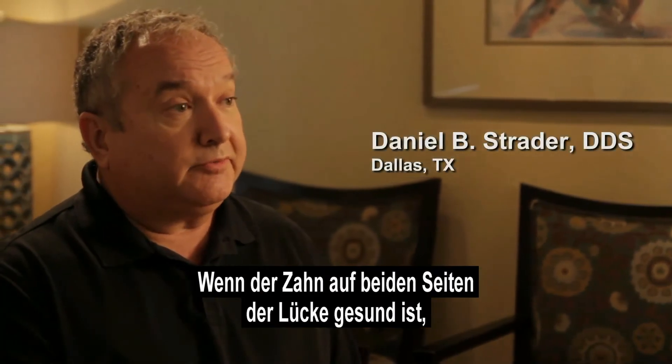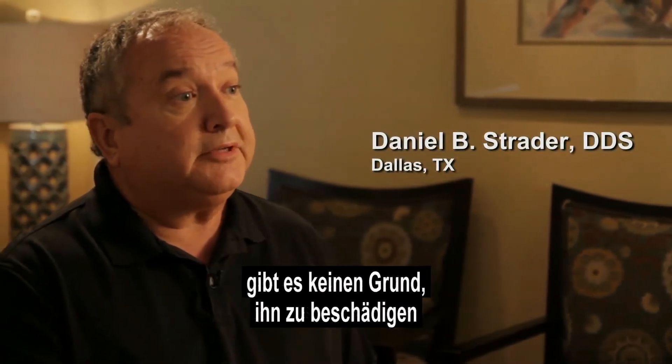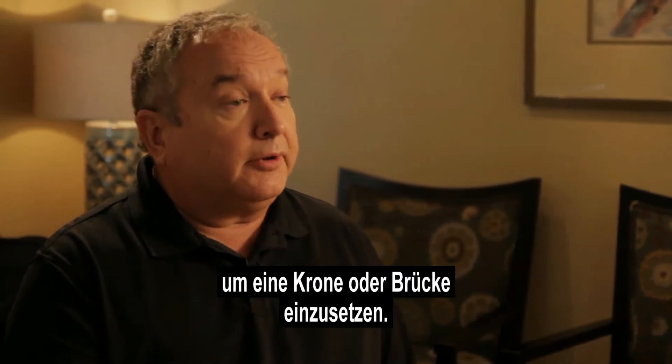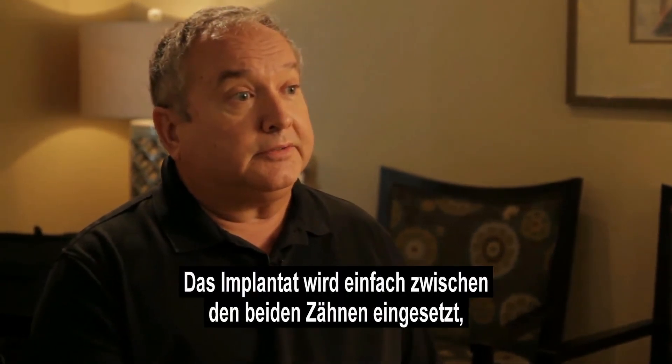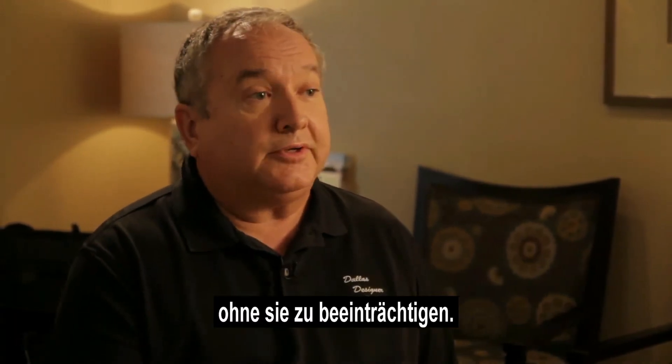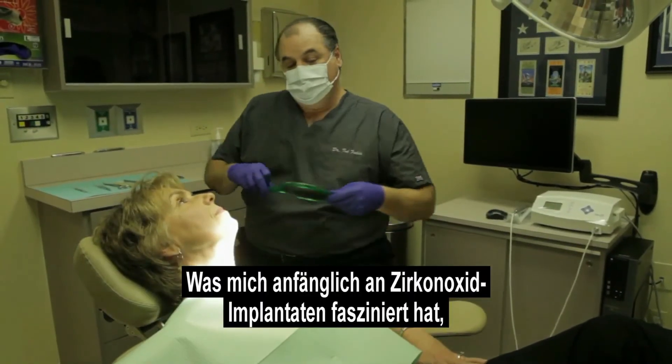There's no reason to cut away part of the tooth in order to do a crown or a bridge, whereas with the implant, it just goes in between the two teeth and doesn't affect the tooth on either side. I was initially attracted to zirconia implants for the aesthetic benefits obviously.